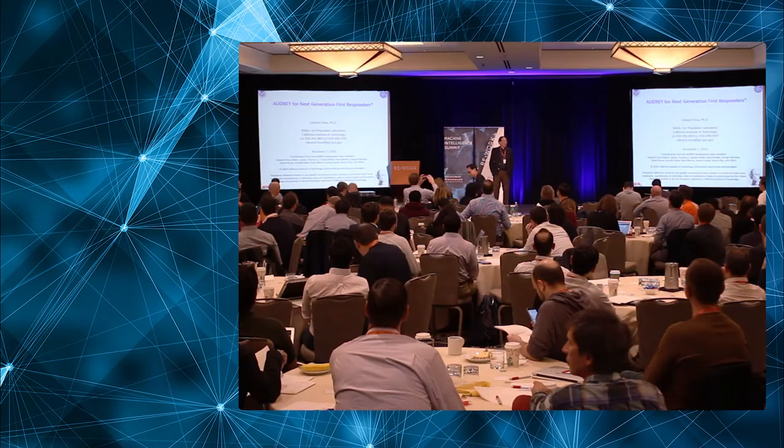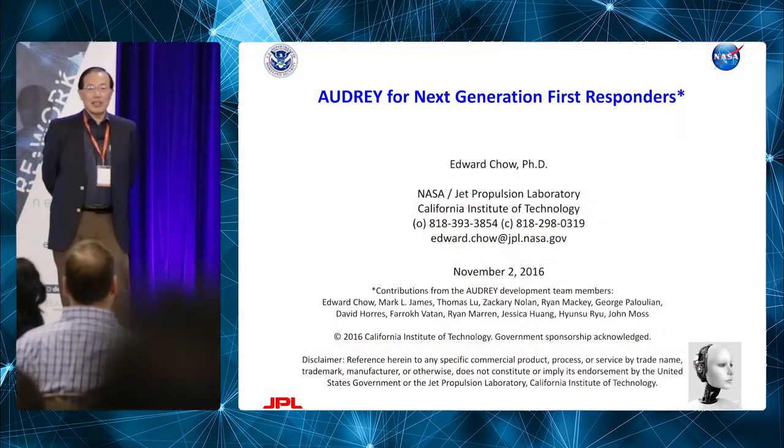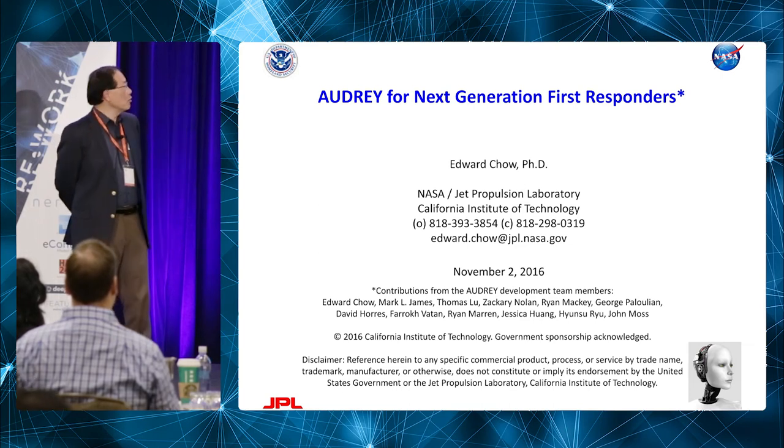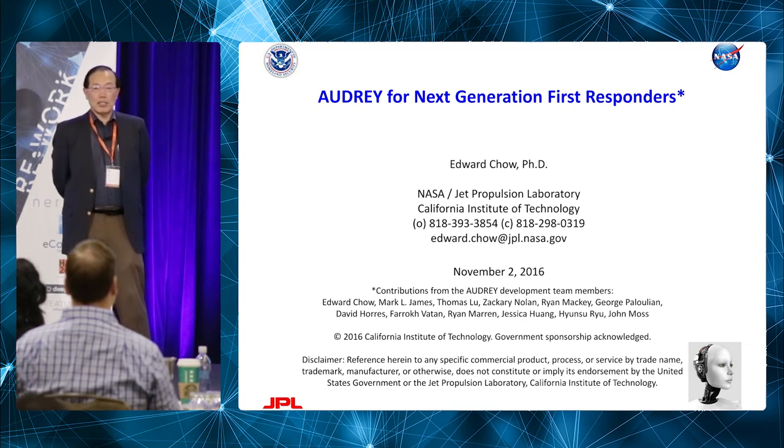I work for NASA Jet Propulsion Laboratory, and I'm going to talk about a particular project we're working on for the Department of Homeland Security for the next generation first responders.